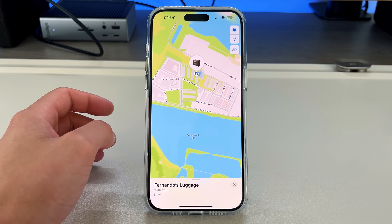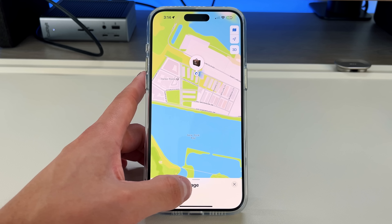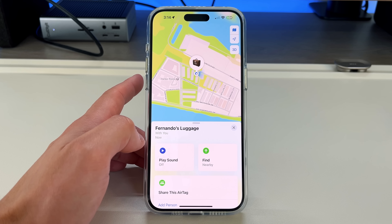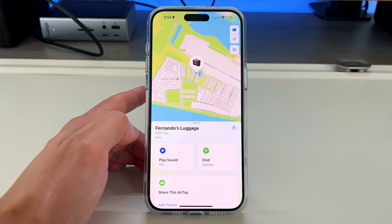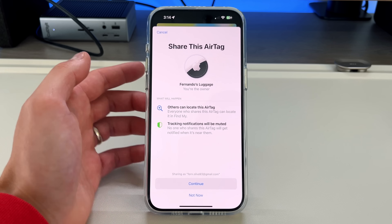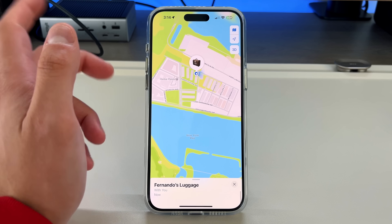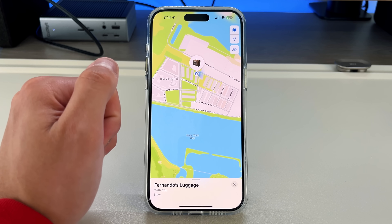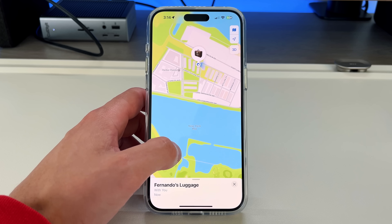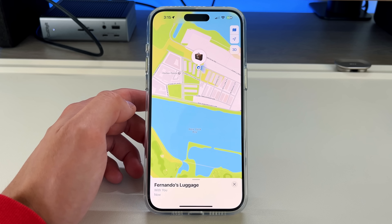The next feature, which I'm very surprised wasn't included when AirTags launched, is the ability to share an AirTag with somebody else. Before, it was attached to your Apple ID and only you could see it. Now, if you're going on a trip and sharing luggage, just click on that AirTag, press 'Add Person,' and share it via email or text. As long as they have an Apple ID, they can see where the AirTag is. You can also remove them after the trip is done.